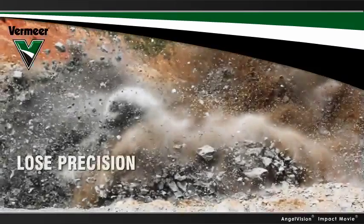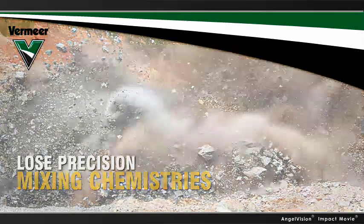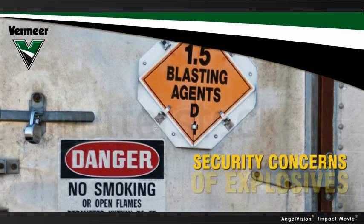With drill and blast, you lose precision. You end up mixing chemistries, leaving you with a mixture of high, medium, and low-grade ore, lowering the value of your final product. Then there's all the security concerns and restrictions that come with storing and transporting explosives.